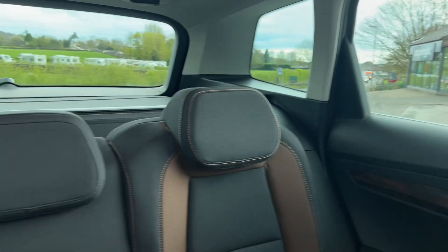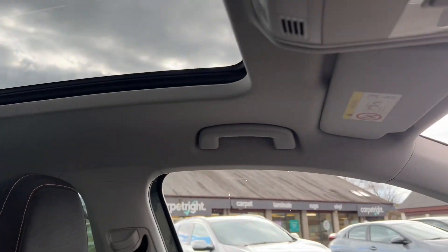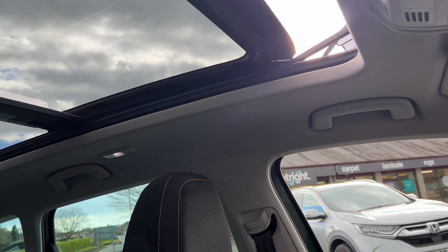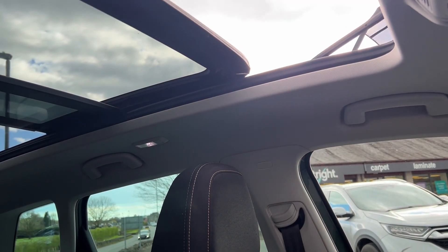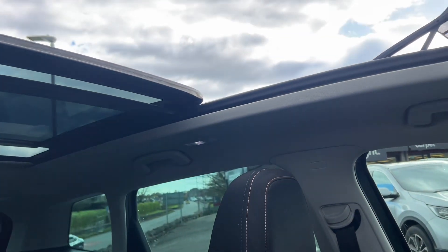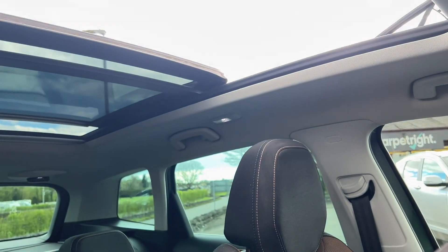In the back you've got three seats that you can recline, and you've got two sets of ISOFIX points as well, which is great. There's a lovely panoramic sunroof — I'll open that for you so you can see that. It goes back that far, which is great, so you can get that fresh air in the summer.